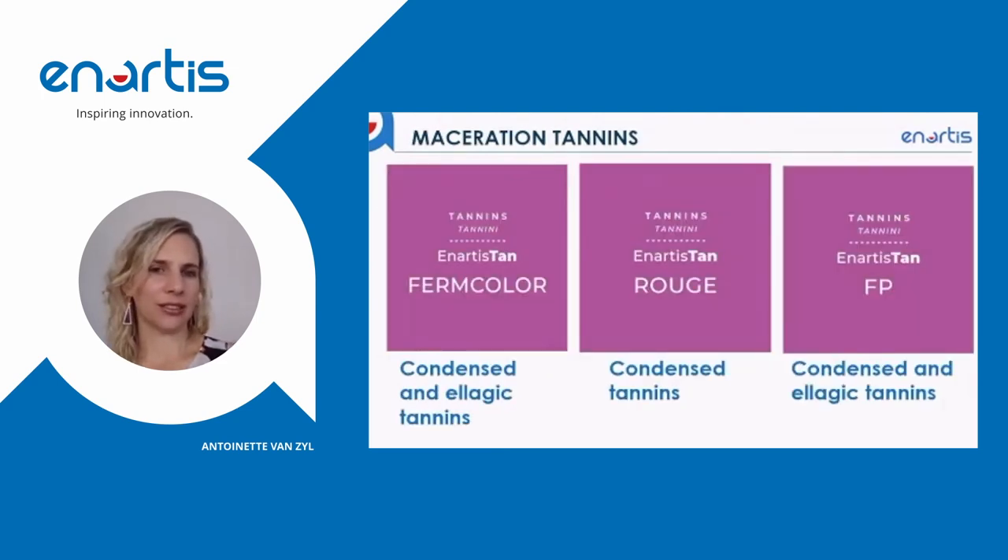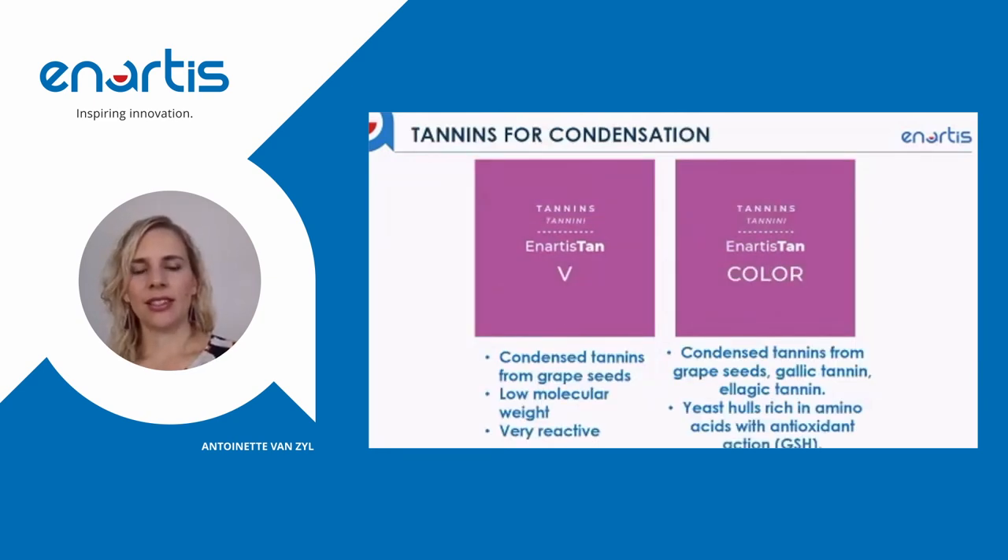Looking at all of our maceration tannins, here we have three tannins on our range that are effective sacrificial tannins. This means you are adding this tannin to bind to proteins in the must so that your own natural tannin in the grape remains available for binding to anthocyanin. These tannins are comprised of condensed tannins or a blend of condensed and ellagic tannins and are very effective sacrificial tannins. As a second addition to improve the condensation reaction and achieve the most stable color possible, you can add either Tan V — a pure grape seed tannin — or Tan Color, which is a blend of grape seed tannin and polysaccharides rich in glutathione, and also a good source of free mannoproteins that provide some mouthfeel along with the tannin.